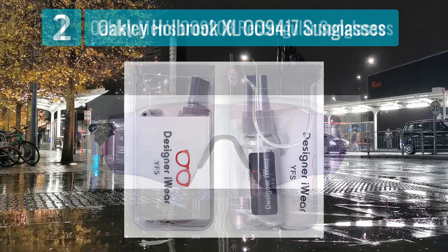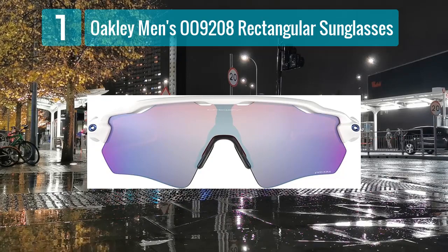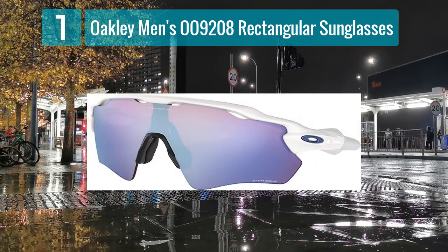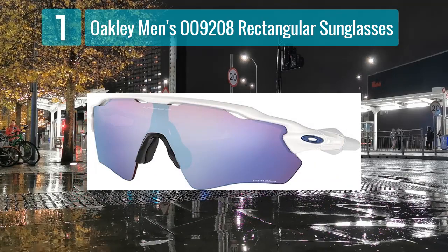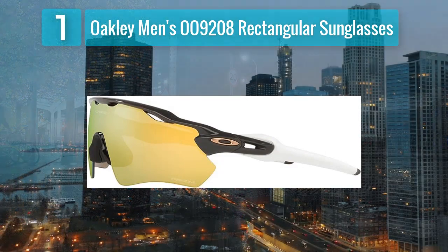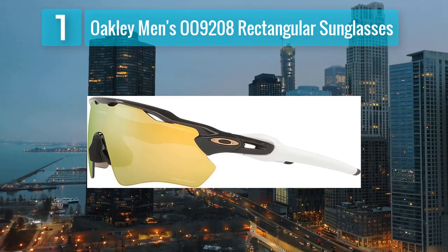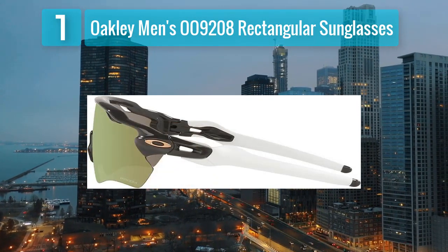Coming in at number one: Oakley men's OH-9208 rectangular sunglasses. The Oakley OH-9208 rectangular sunglasses are a timeless and versatile choice for men who appreciate a classic look with modern technology. The rectangular frame offers a sleek and sporty aesthetic, making these sunglasses suitable for various occasions. The High Definition Optics technology ensures clarity and sharp vision.